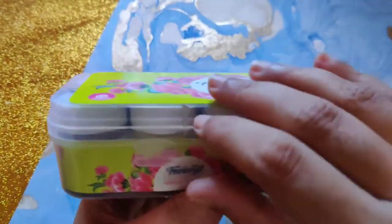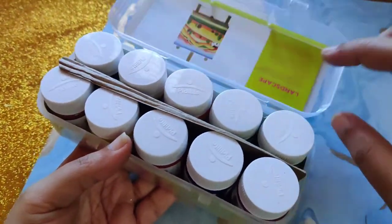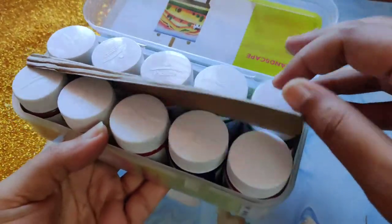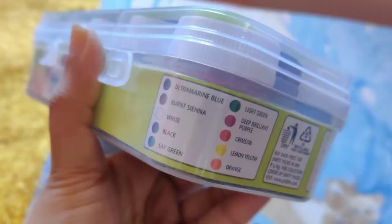The next thing I got is this set of acrylic colors. These are from Fevicryl and this pack contains the most basic colors that you need for painting. Let's check out what colors are in this pack — we have blue, burnt sienna which is sort of like a brown color, white, black, green, light green, purple, crimson, yellow and orange. So pretty much all the basic colors we need.